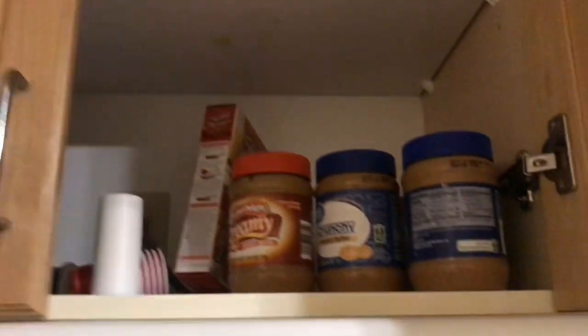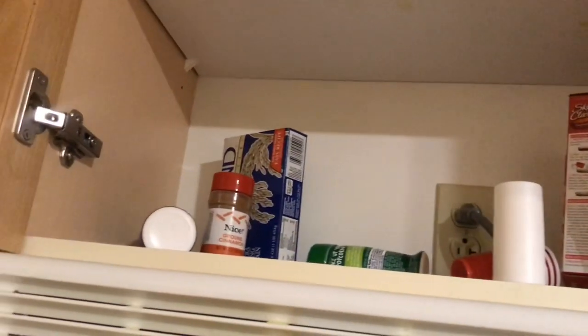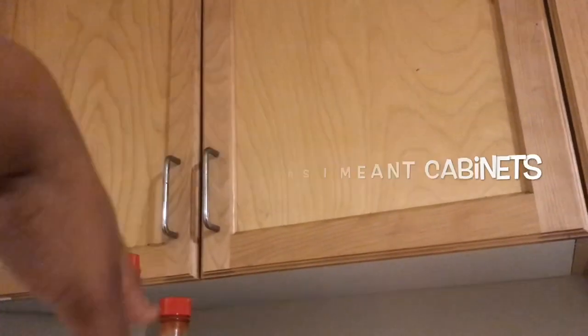Up here we keep stuff like peanut butter and jelly, rice, and spices. Typical college struggle. And up here we just got miscellaneous items on top of the refrigerator. Nobody can reach those counters so we don't have nothing in there. But we do have the refrigerator and a freezer.